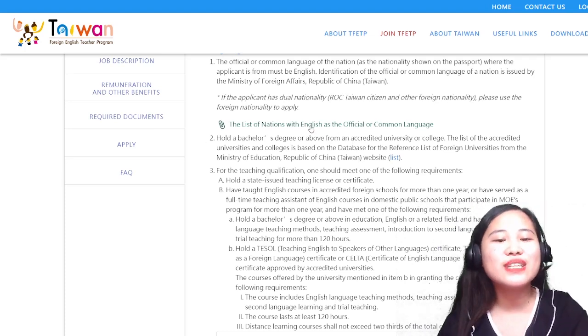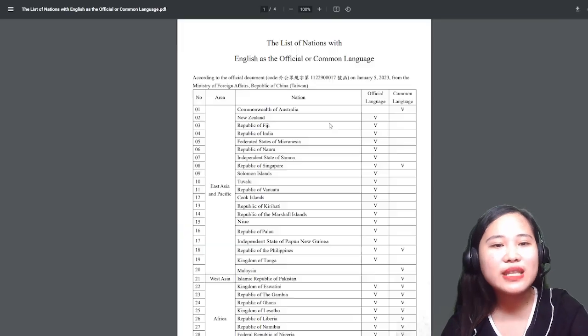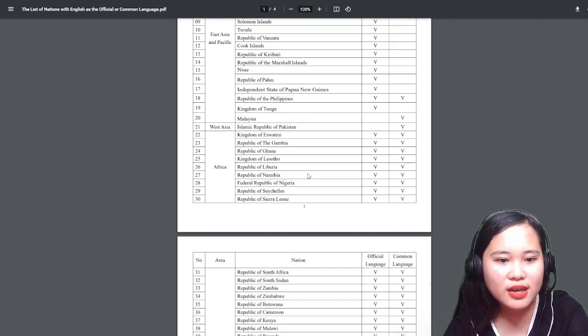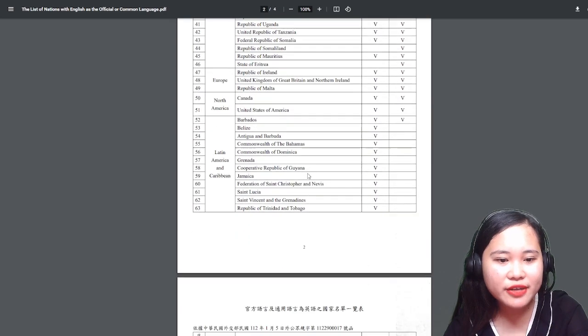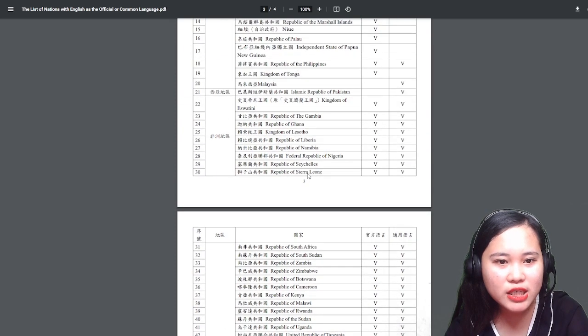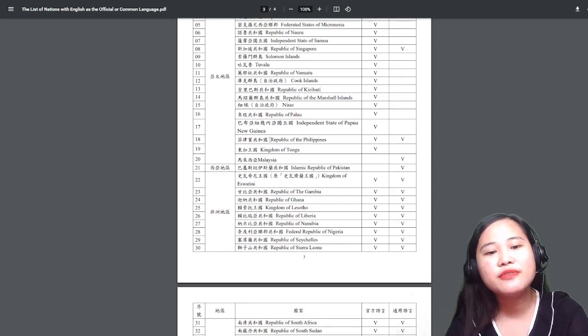These are the list of nations with English as an official or common language. If you click this, you can see a lot. In my case, I live in the Philippines, so going through the list - P - Republic of the Philippines.